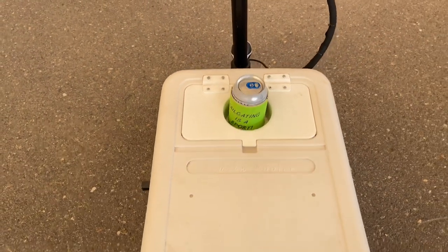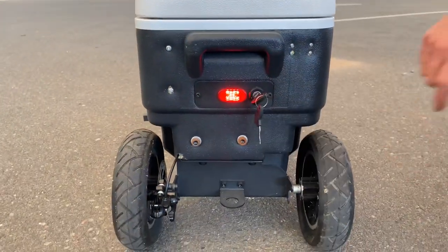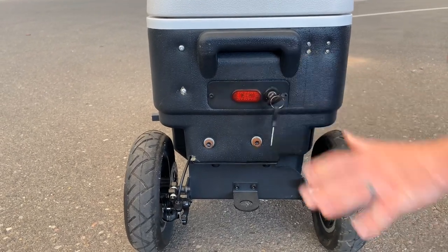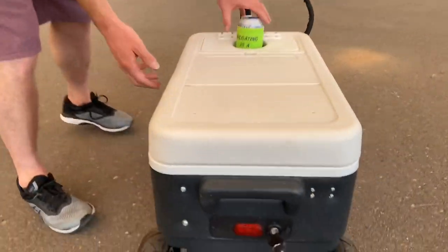Coming around back, you can see we've got our brake light, we've got our brakes down here, and then we have our key — it turns it on and off just like a regular vehicle. The next thing we need to take a look at is inside of the cooler, so we can see what we've got going on in there.